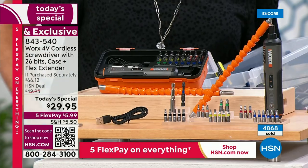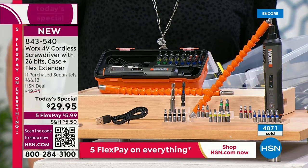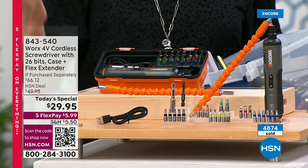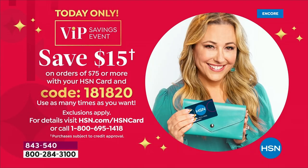Here's what I'd recommend: we have a deal where for every $75 you spend on your HSN card, you get $15 off. We have a ton of people buying multiples, so take advantage of the card, get the multiples, and use that over and over and over today while you're shopping — it ends up saving you a ton of money.